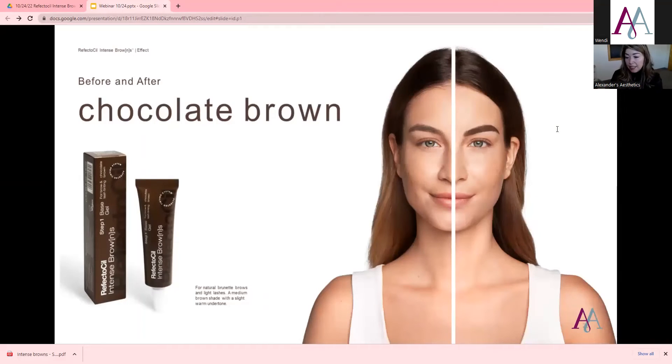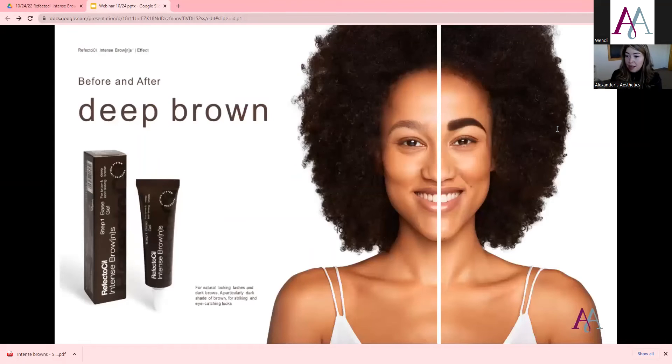They have Chocolate Brown, which is more for brunettes and lighter lashes. It's a medium shade of brown with a slight warm undertone.